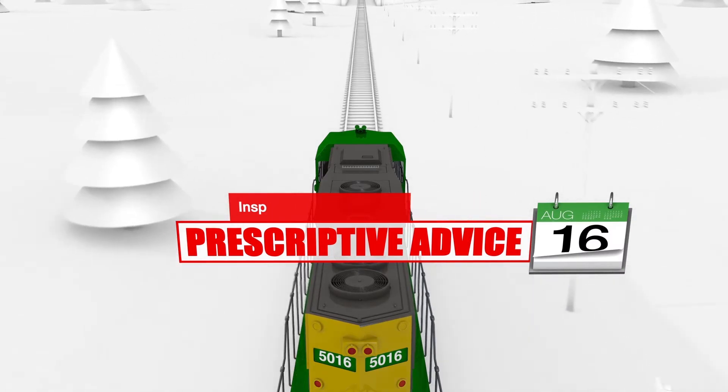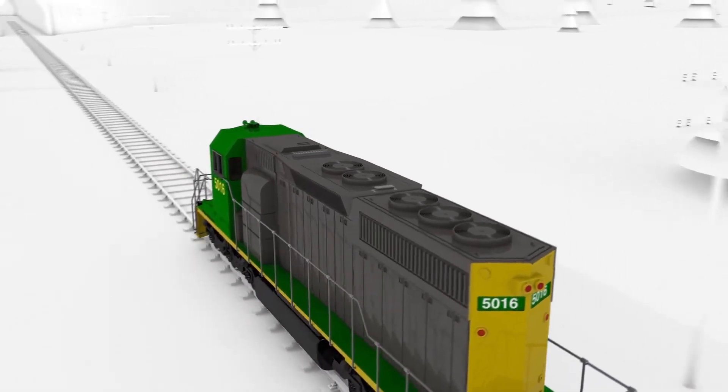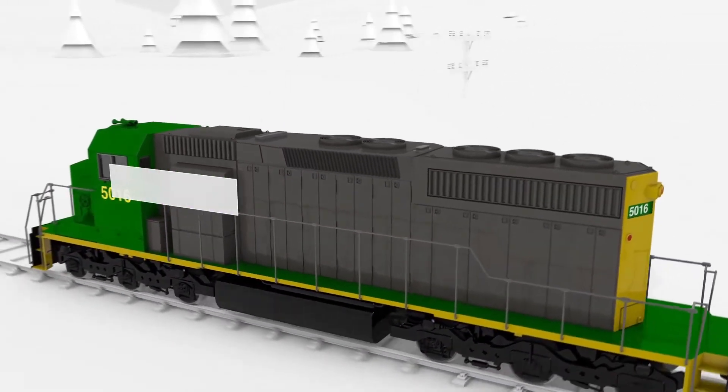In addition to the corrective maintenance performed on the engine, the root cause of the problem will be documented, adding to tribal knowledge.